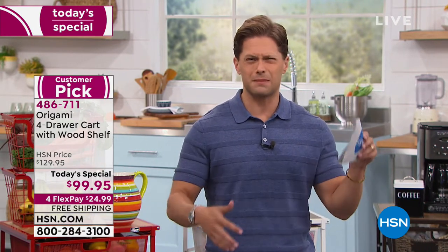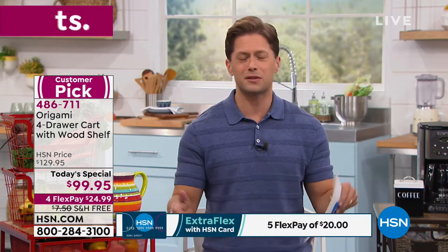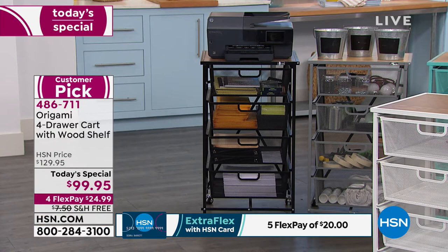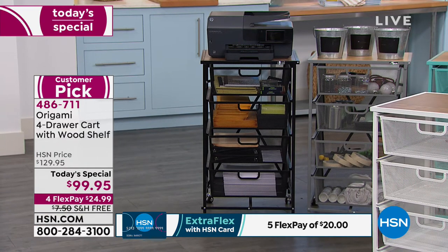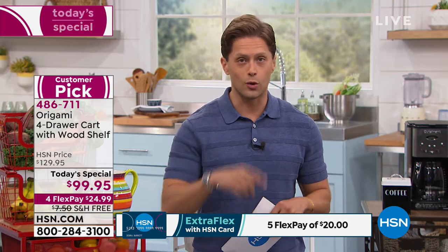And then what do you do? You go to the hardware store, you go to the home goods store, you try to buy something that has to be assembled — put together with Swedish instructions and dowels and brackets and pieces and parts, and you go, I don't even want to build this, let alone do the organization. Well, when you buy Origami, it's all one and done for you, and it folds up and stores so it can go anywhere you want, whenever you want. Every product Origami has ever offered here at HSN has gone on to be a customer pick based on your reviews.